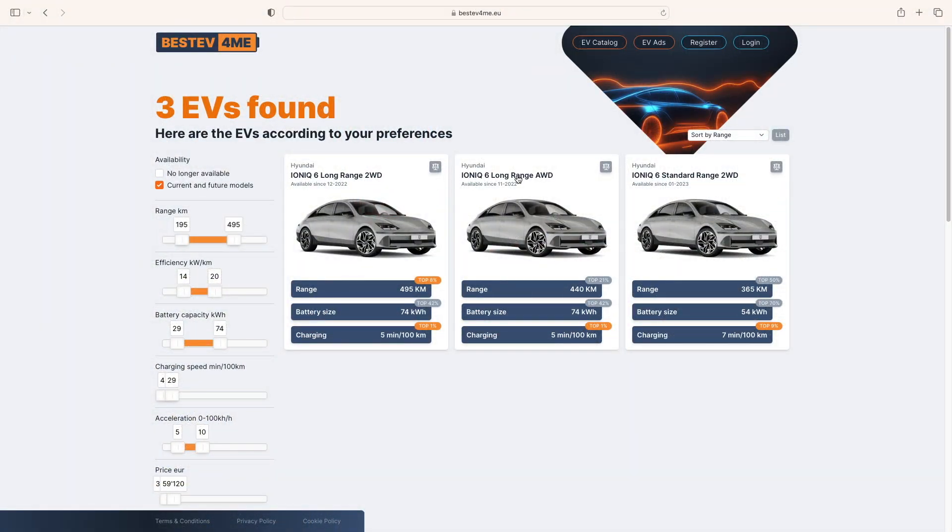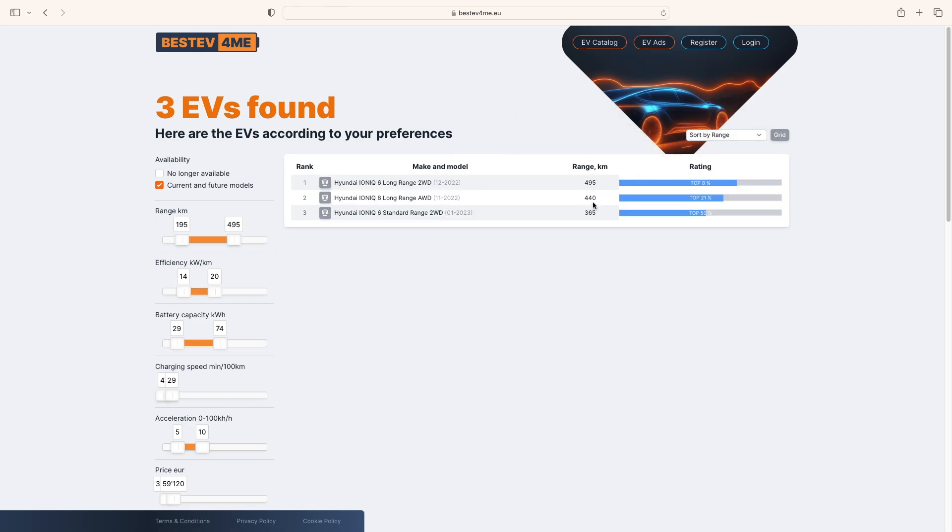Visit the BestTV4me online platform and find out how far other versions of this Hyundai can go with a full battery in real life when driving in different conditions and speeds.